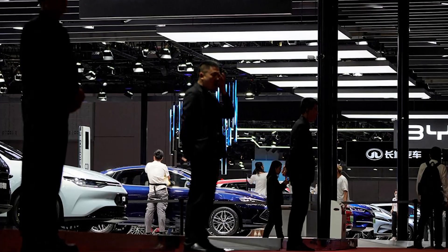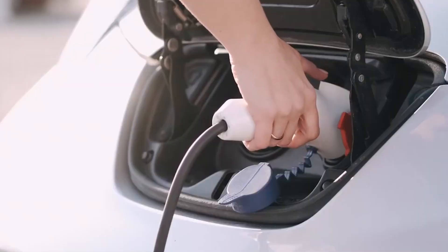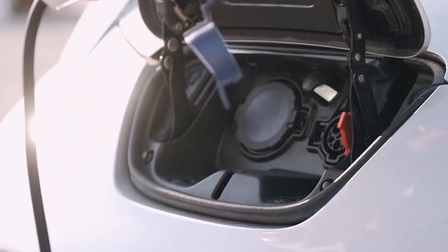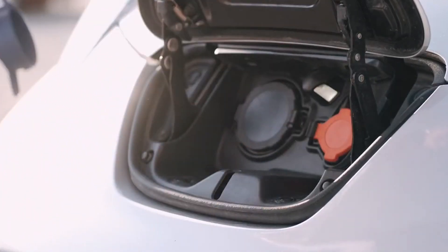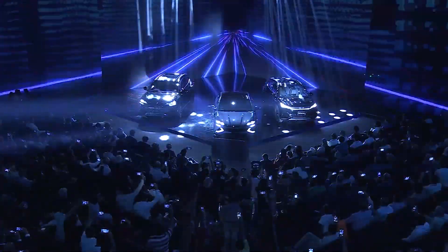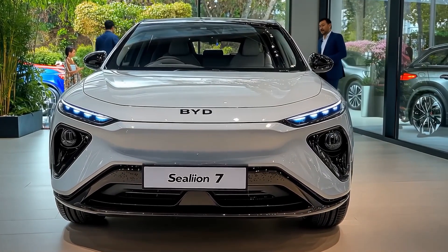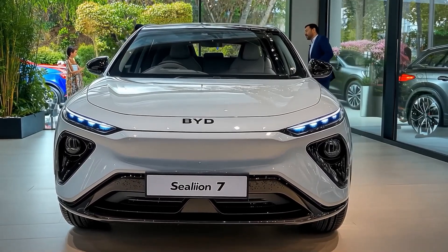Wang Chuanfu and his team believe they're ready to take on these challenges and push the technology into the real world. Now you know what makes solid-state batteries different and why they're such a big deal. Next, we'll dive into why BYD is betting big on this technology and what it means for the future of electric vehicles and the whole clean energy movement.